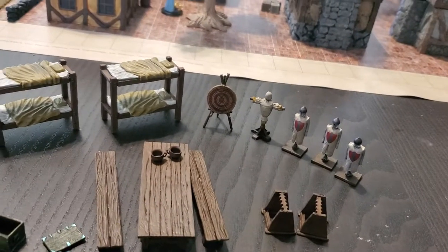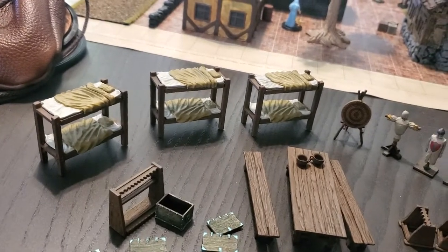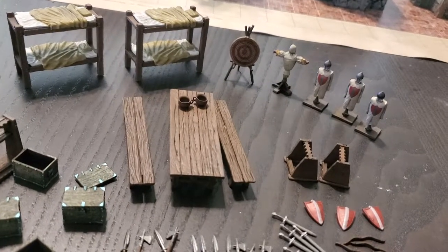I like the practice dummy and the target. I also like the suit of armor. The bunk beds are phenomenal — I plan on using those a lot. And the table and benches are great too.